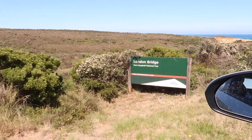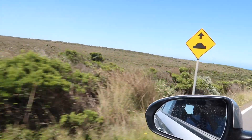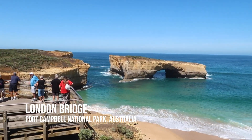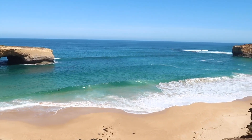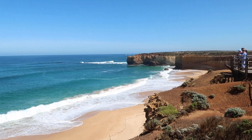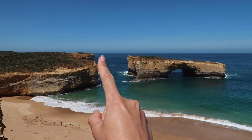Next up, London Bridge. The beach is just amazing here — that clear blue water. The beach is almost as pretty as the rock formation. It looks like it has fallen down — that used to be connected.